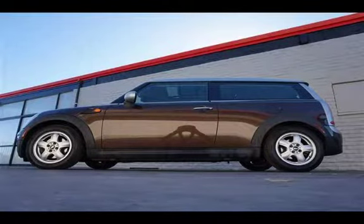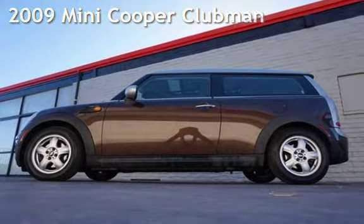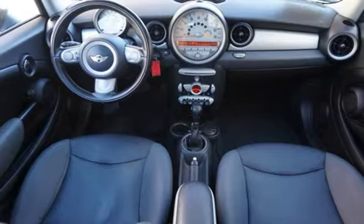Welcome to our website. Presenting a pre-owned 2009 Mini Cooper. This three-door wagon has a four-cylinder, 1.6-liter i4 engine, with front-wheel drive, and an automatic transmission.